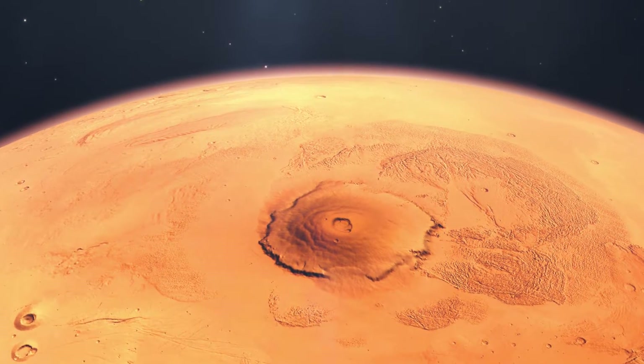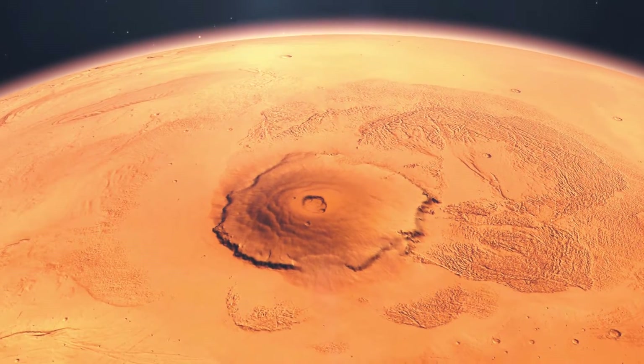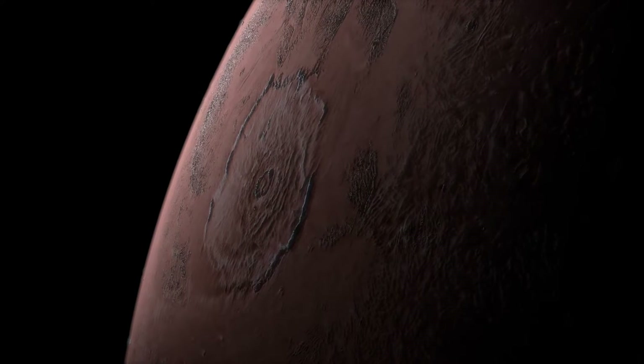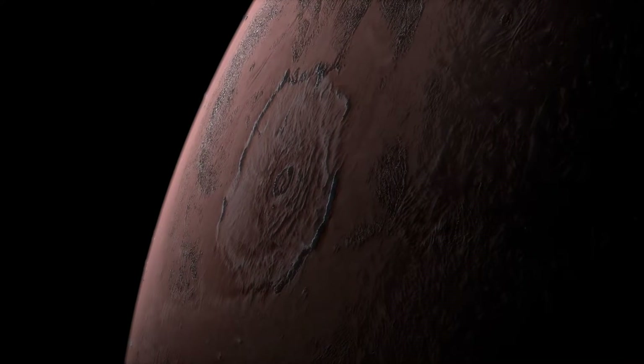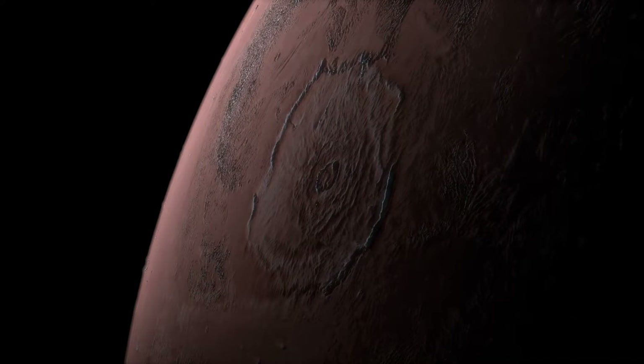Standing as a colossal testament to the geological forces at work on the Red Planet, Olympus Mons is not only a symbol of Mars' volcanic past, but also a key to understanding planetary geology on a scale that dwarfs anything found on Earth. In this video we'll take a look at the unique volcano, Olympus Mons.